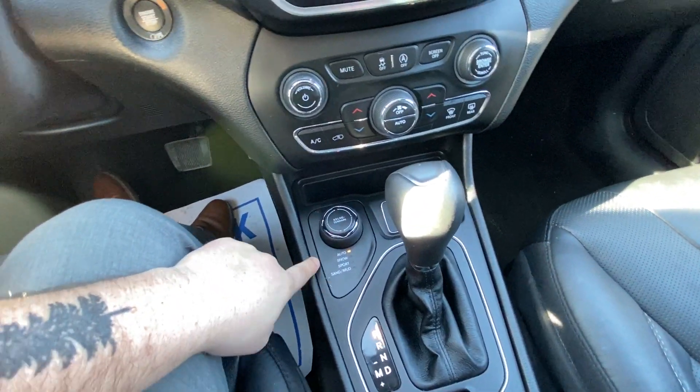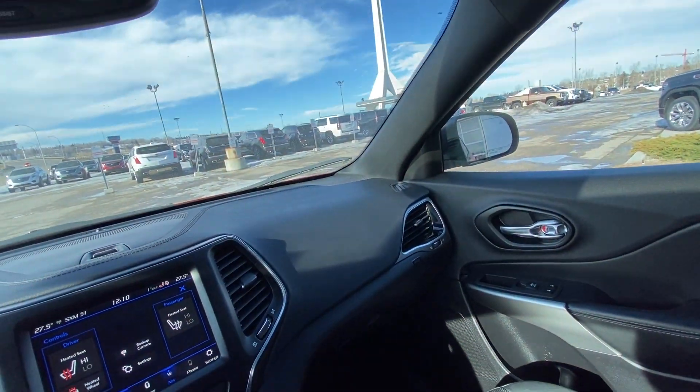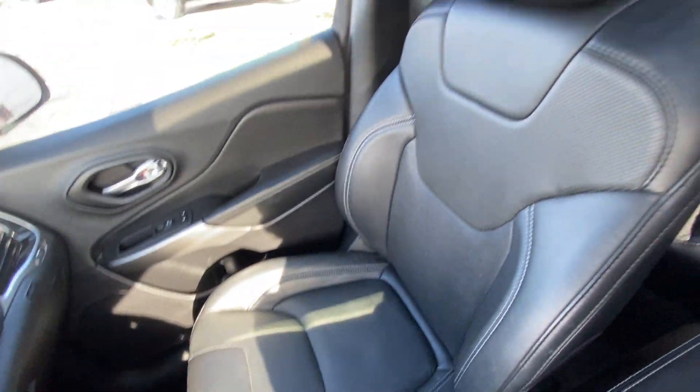You have your driving modes in the Jeep, an automatic shift knob, electronic parking brake, as well as the all-black dash and interior, and your heated Jeep seating up front.